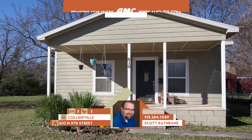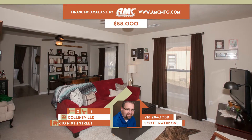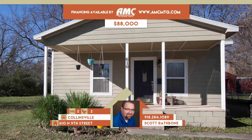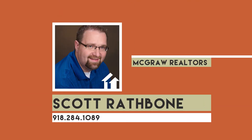610 North 9th Street in Collinsville. Charming cottage in Goodells — a complete remodel in 2009 with updates including roof, siding, energy-efficient doors and vinyl windows, HVAC, cabinets, appliances, flooring, and more. Formal living combines with dining. Kitchen has stainless and tile floor. Two bedrooms, two full baths. Collinsville schools. Call Scott Rathbone at 284-1089. We'll see you next week right here on KTUL, Tulsa's Channel 8.